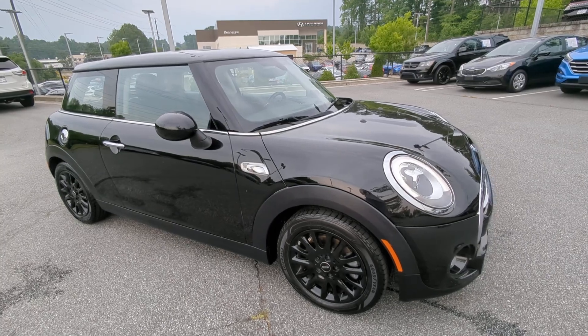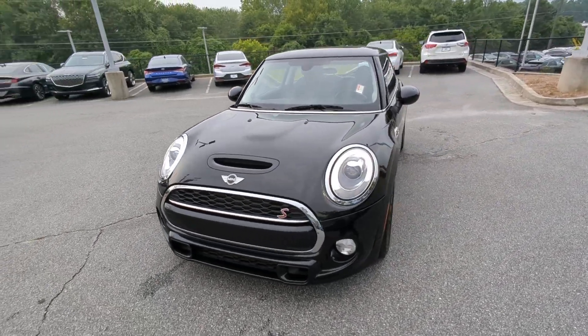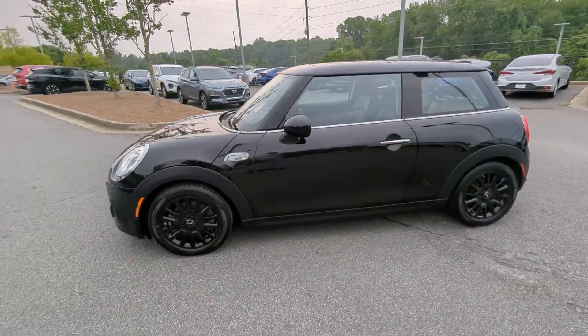Get into a car with value. 2017 Mini Hardtop. With less than 50,000 miles on the odometer, this vehicle provides excellent value.